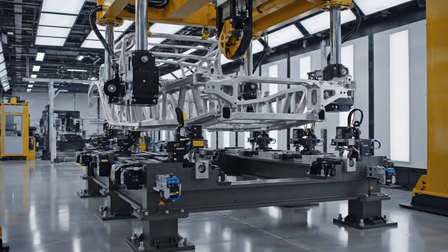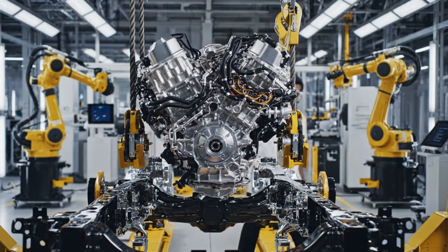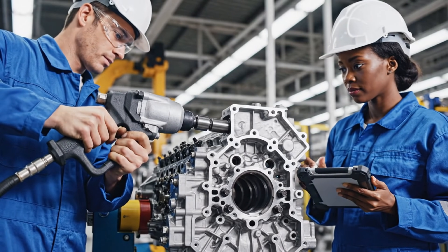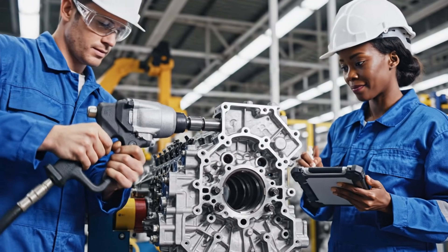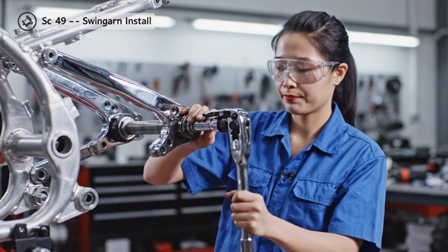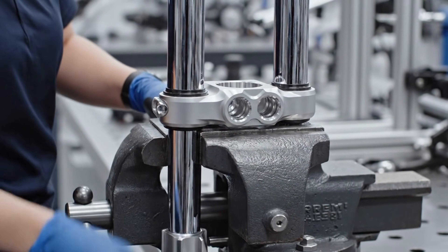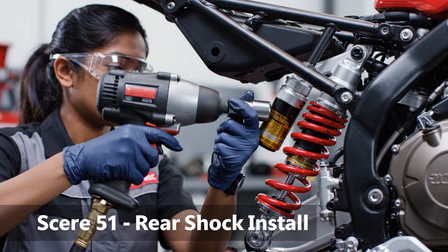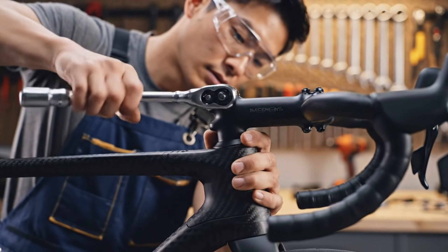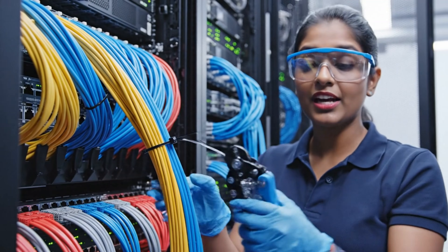The frame receives the heart — the engine is mounted with precision. Mounting points reduce vibration. The swing arm controls rear stability. Suspension absorbs every impact. The rear shock delivers handling control. Steering geometry is vital, and neat wiring ensures reliability.